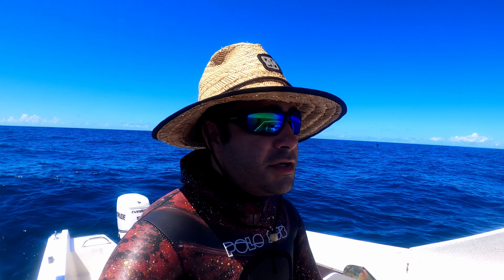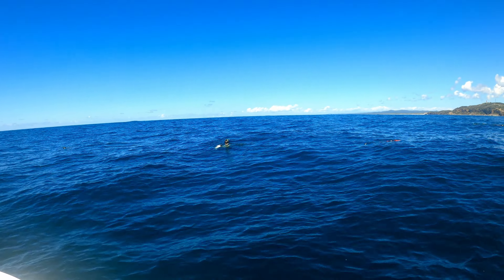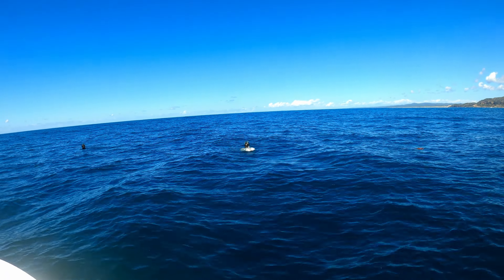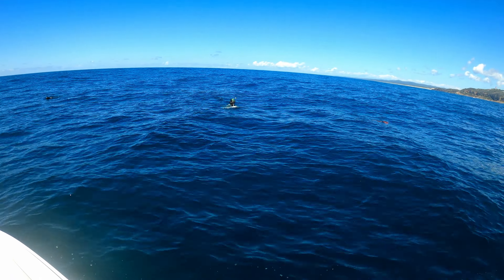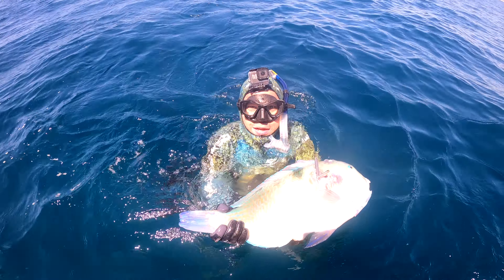After that bull shark buggered off we can start to get a few fish. It's super fishy — lots of jacks around. I saw a few nice blackspots, I want to try and pick up one of them. Jose — nice one! Nice one, good fish. Nice blackspot, nice one.